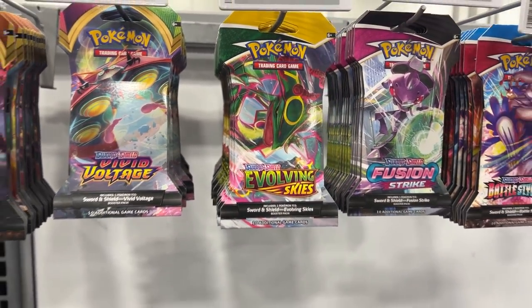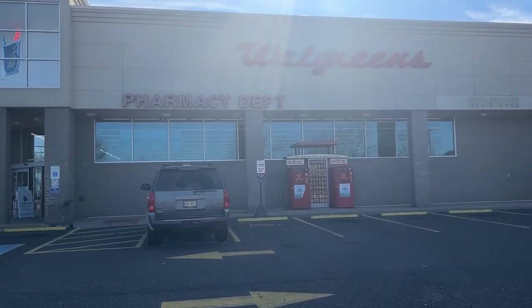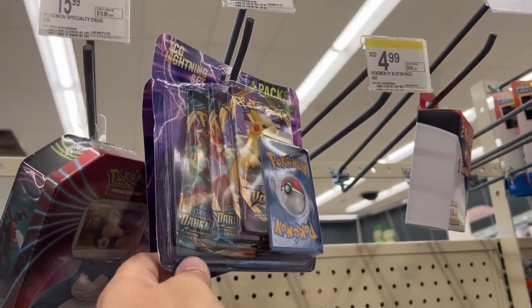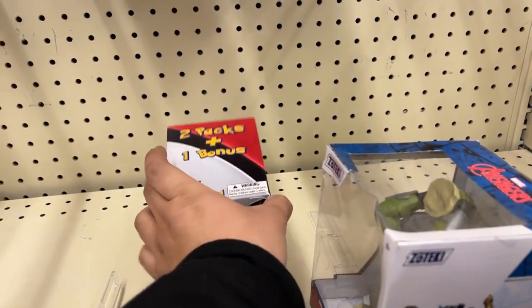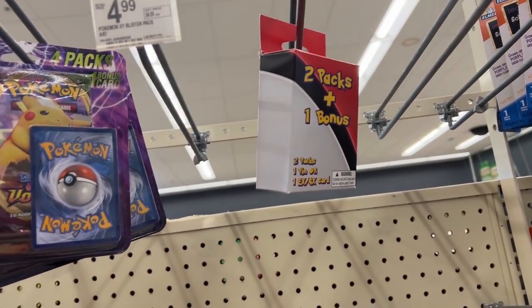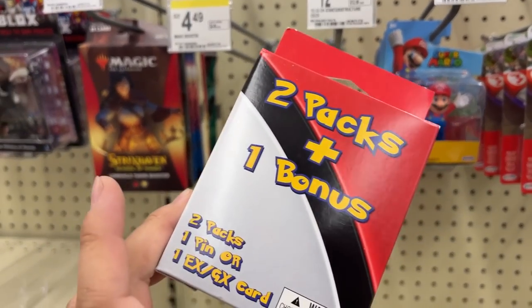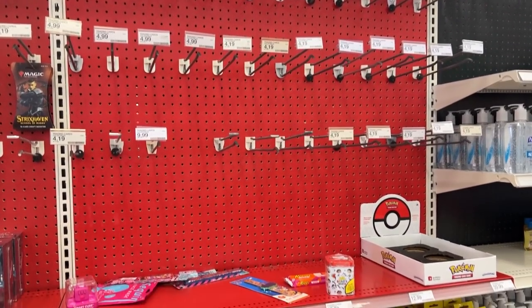At Barnes and Noble we just got some three-pack blisters of Fusion Strike. Now it's Walgreens time. We found some lightning sets — one has Vivid Voltage, the one in the back also has Vivid Voltage. They've also got a two-packs-one-bonus set that I kind of want to check out, plus a Snorlax tin. Let's grab one of these and one of these.